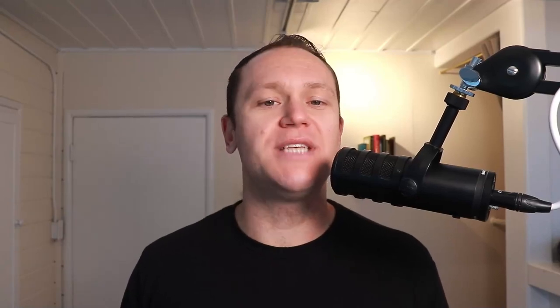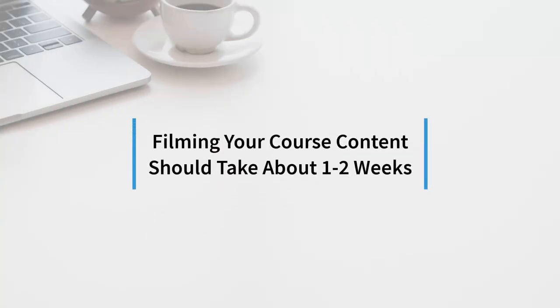Filming your course should take around one to two weeks. There will probably be mistakes, and you'll need to edit unless you can do one take. If you really want to get it launched, just do one take and get it up. So the process is: create your outline, add your worksheets and 30-day blueprint, then film the content — but plan it all out ahead of time. That's paramount.